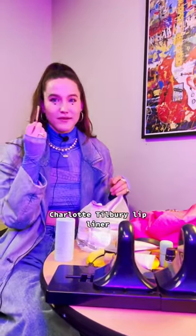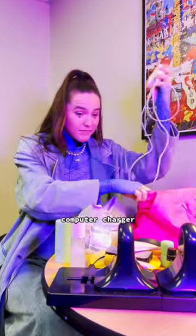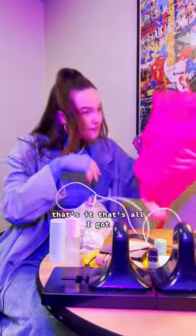Best Charlotte Tilbury lip liner. Holt's favorite facial spray thing. Computer charger, tuck around my computer. That's it, that's all I got.